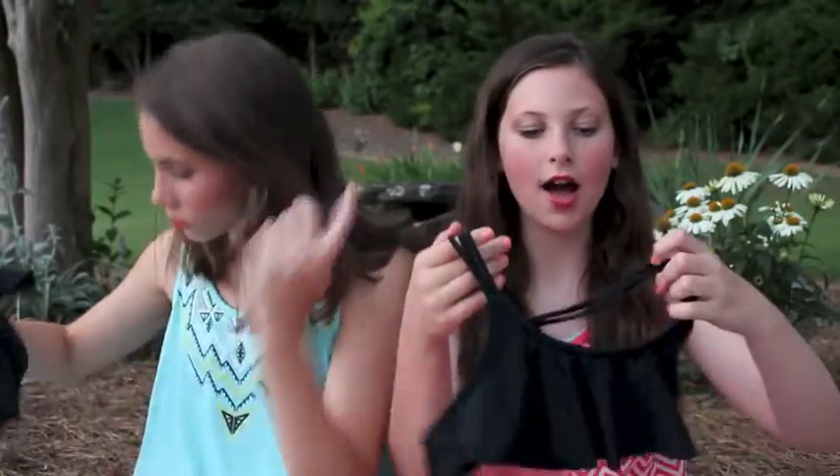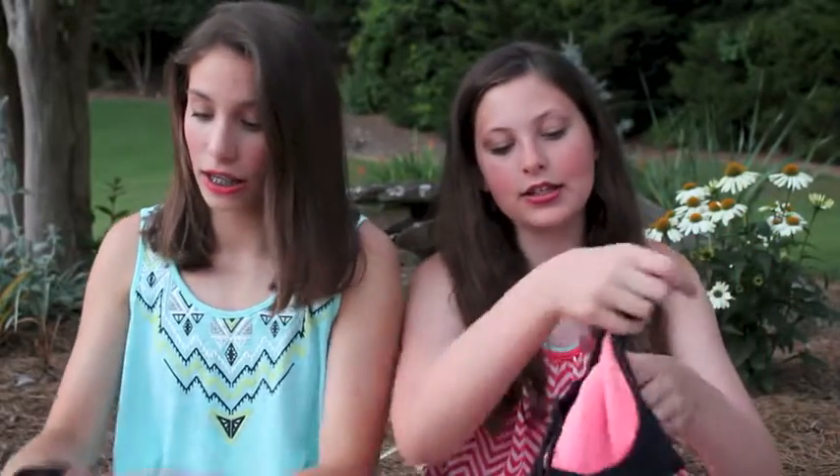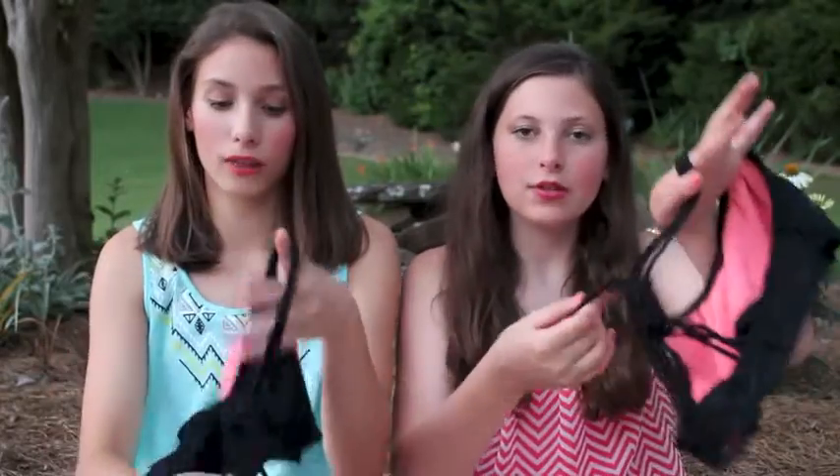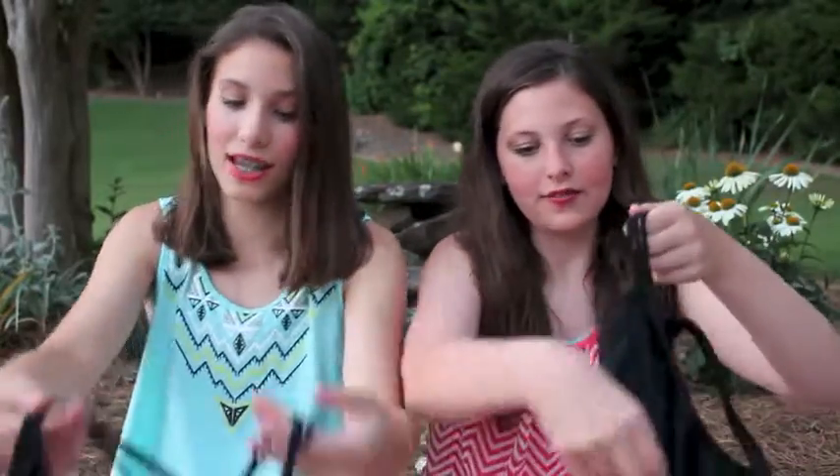Hey guys, it's Sydney and Cassie. Today we're going to be doing a bikini collection with the Bikini Collection. We both have this top. We bought it together. It's a front top racerback and it has this really cool knotted thing. Yeah, and it's three straps on each side. It's just black. It looks pink but that's the inside.